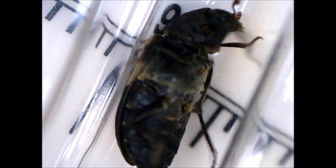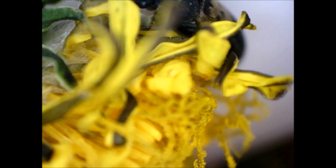Here you can see that the beetle got flipped over and was struggling to invert itself. I put a dandelion next to the beetle so that it could grab onto something and flip itself right side up.